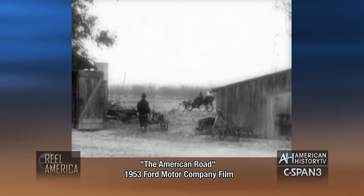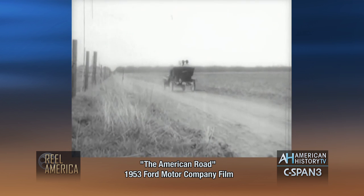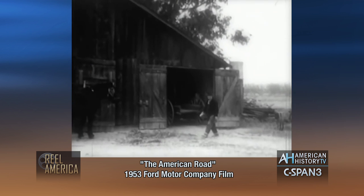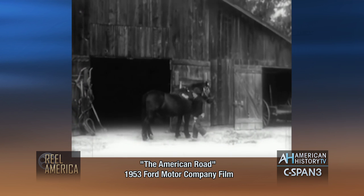He saw occasional cars go by on the rough roads, but these strange mechanical contraptions seemed out of place in the country. They were for city people, not for him. He kept on grooming his old reliable horse and waited.